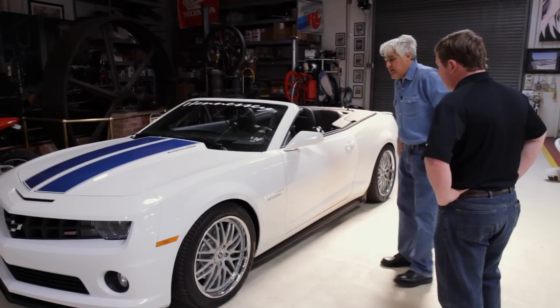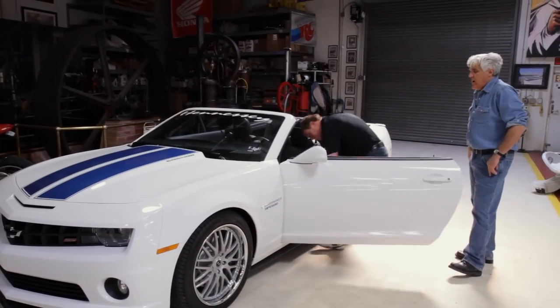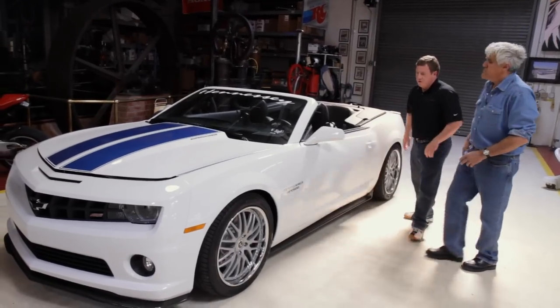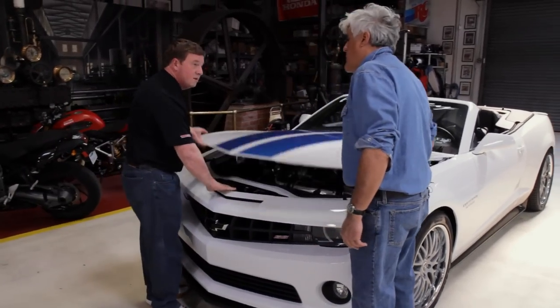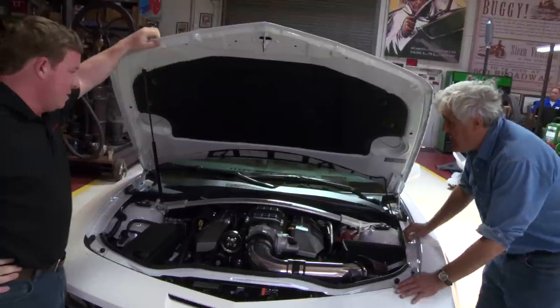Supercharged. Let's open the hood and see what it looks like under there. Are you using the Eaton, the same supercharger as on the ZR1? It's very similar — it's a 2300cc blower, very similar to what's on the ZR1. Who makes it? This is an Eaton. Eaton makes a good product. That's a really good piece, and the nice thing is it fits under the hood.